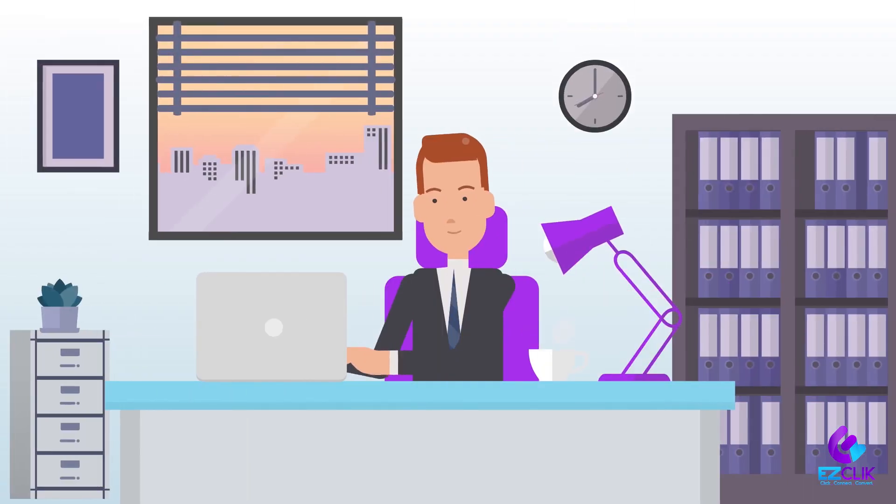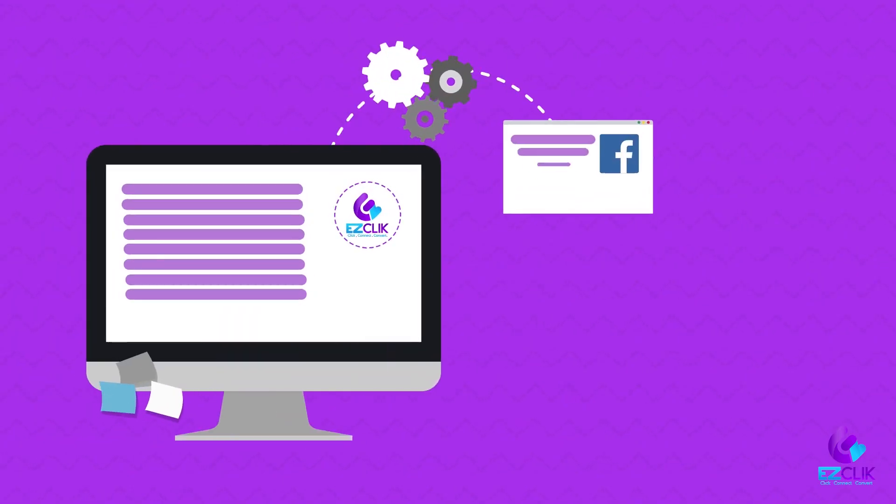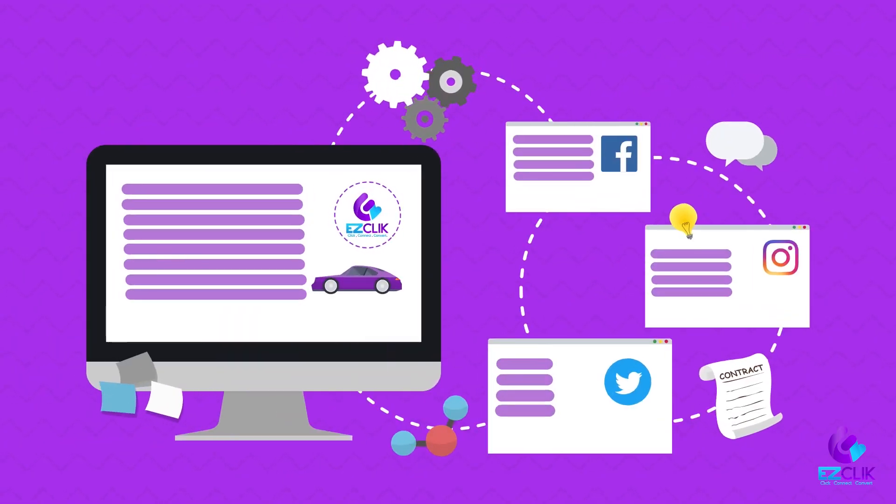Consolidate customer information, access documentation instantly, and enhance your online presence with centralized social media management.